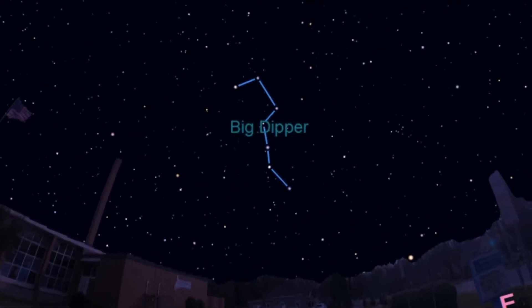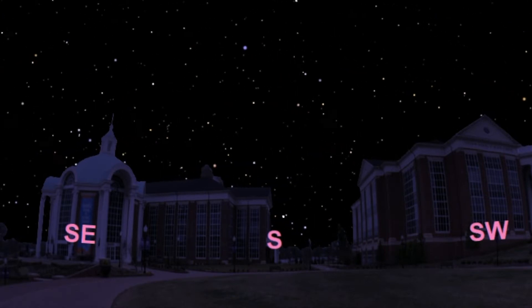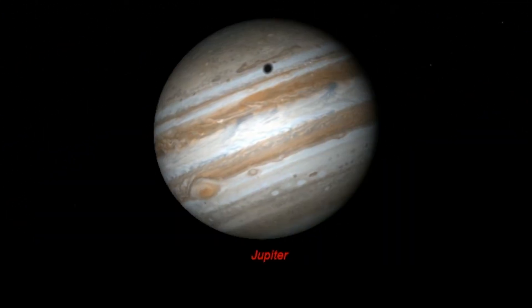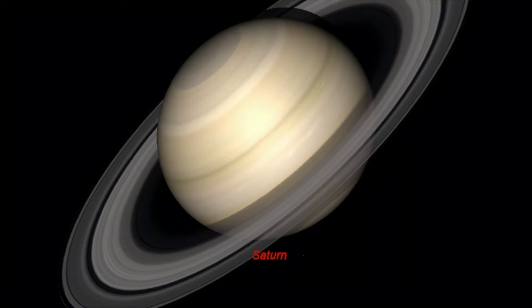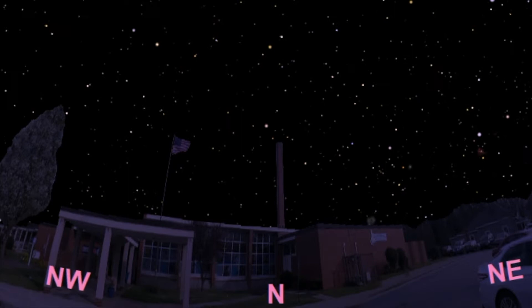We can make constellations appear and disappear. We can make time run faster or slower. We can travel to different planets. The sky really is the limit with Starry Night, and it has revolutionized the way we've taught our introductory astronomy classes.